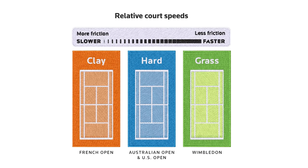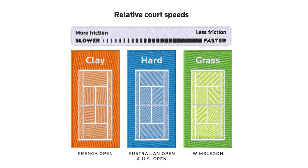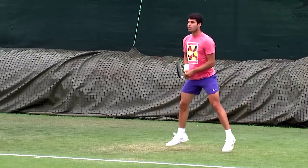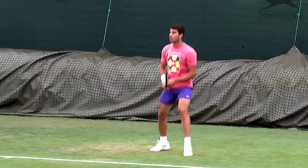Grass courts are recognised as the fastest of the three main tennis surfaces. The ball skids off the slick grass as it makes contact, giving a lower bounce and retaining more speed.